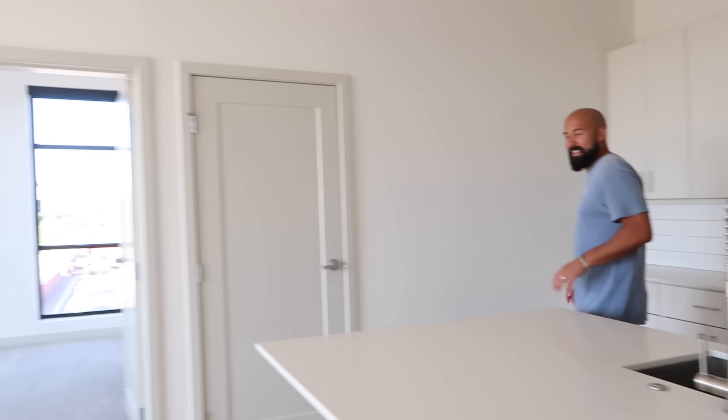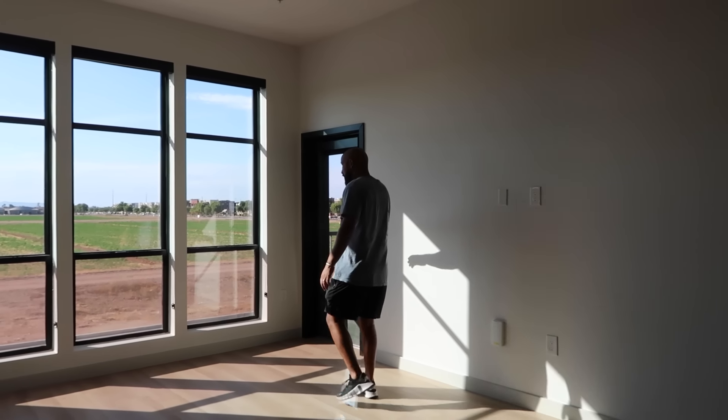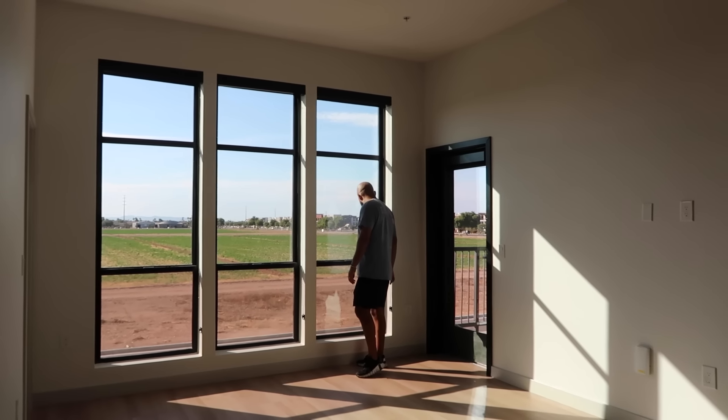The light in here is so beautiful. It's going to be so nice — I'm so excited.